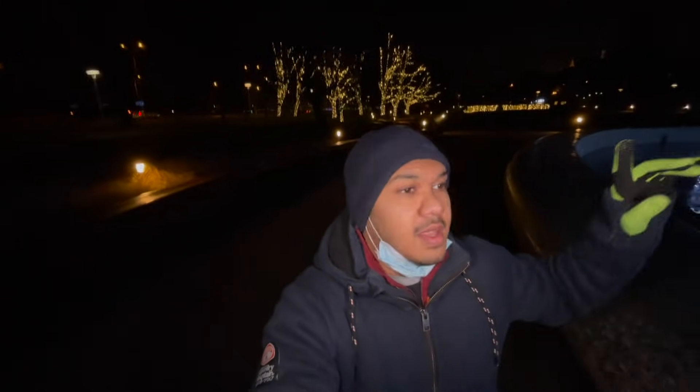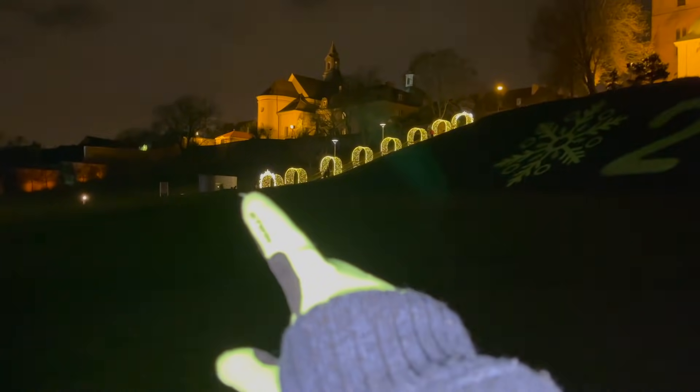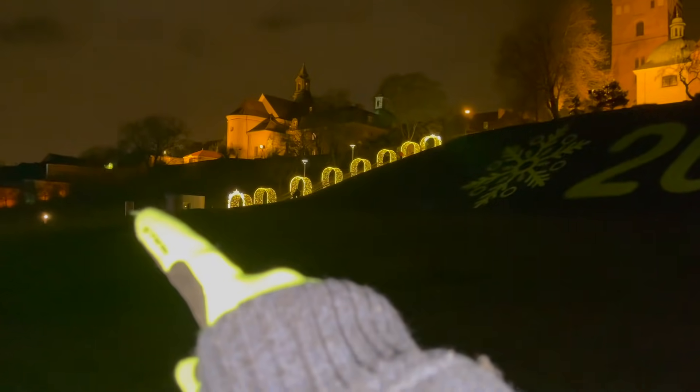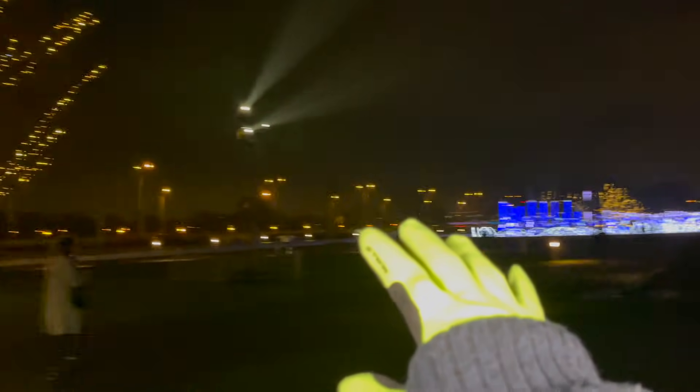I will take you to the Old Town Square and show you how it feels because they haven't removed the Christmas decorations yet — Christmas trees and so on are still in the center. We are walking to the center and we came across this really beautiful park. Look at this lighting — I think this was part of the Christmas decoration of Warsaw and they have not removed the lighting from here yet.